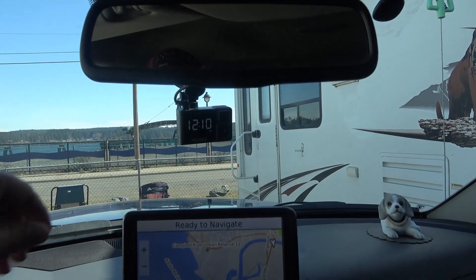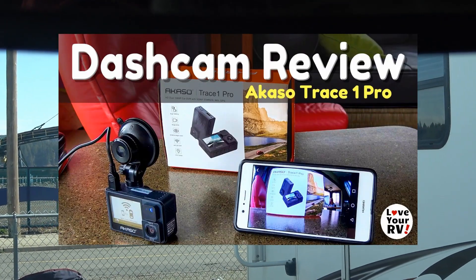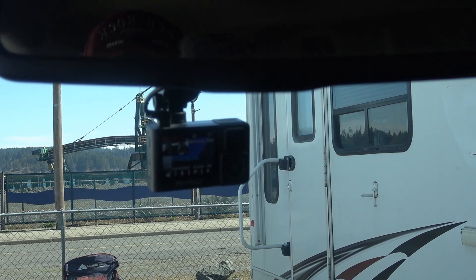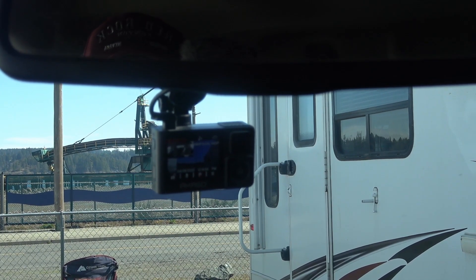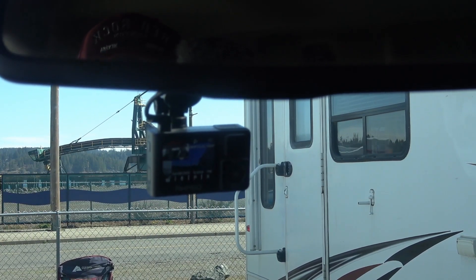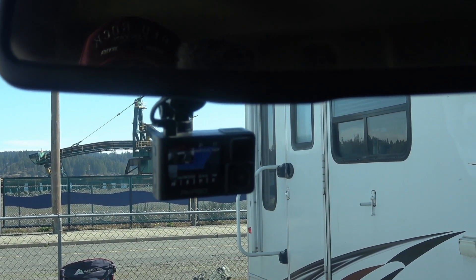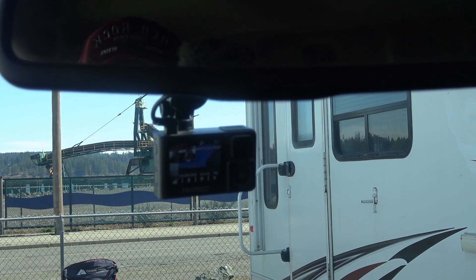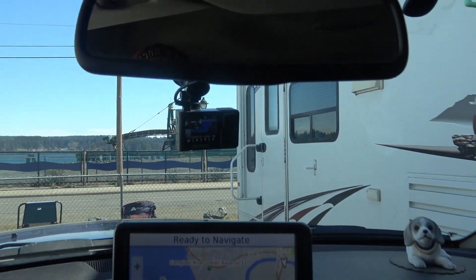Inside, first is the CASO dash camera — I reviewed it last summer. It's been good, with front and rear footage I've used in a lot of my travel videos. The only thing I don't like is that occasionally when the sun shines on the windshield I get some weird colored distortions. Otherwise it's been a good dash camera. I run a 128GB card in it, which covers many hours of travel, and it just overwrites itself. It also has a parking monitor so it records if someone's messing with the truck.